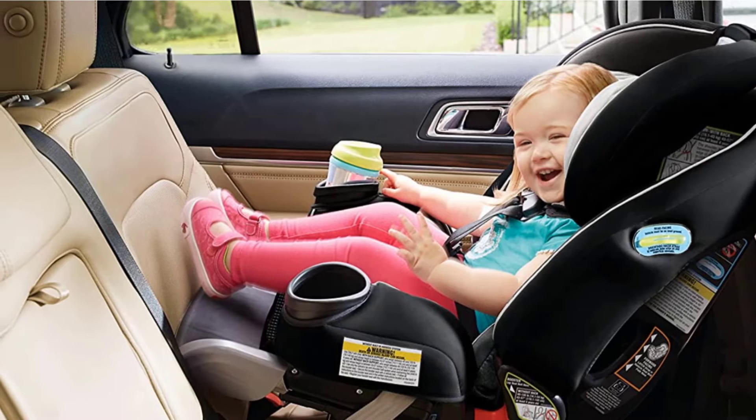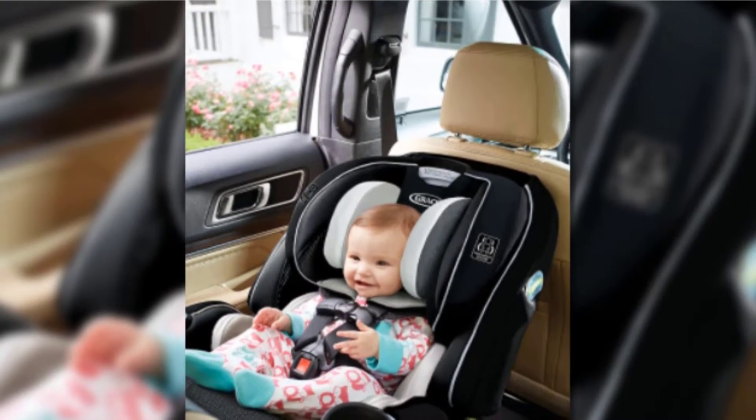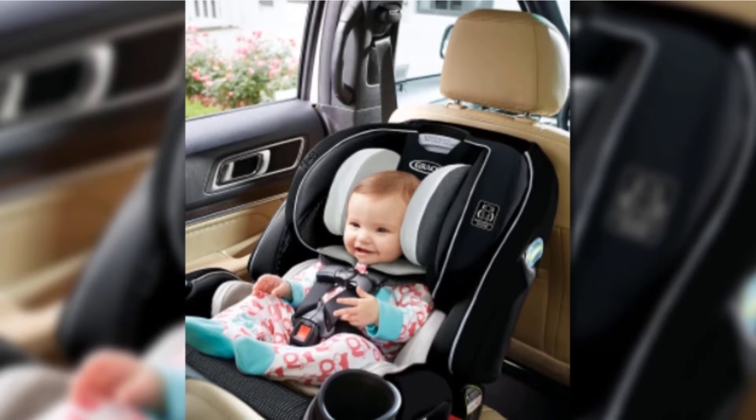And don't forget, you may want a high-back or backless booster — but this seat does the work for all four. As the name implies, it's a 4-in-1 seat that can accommodate children from as little as 4 pounds all the way up to 120 pounds.